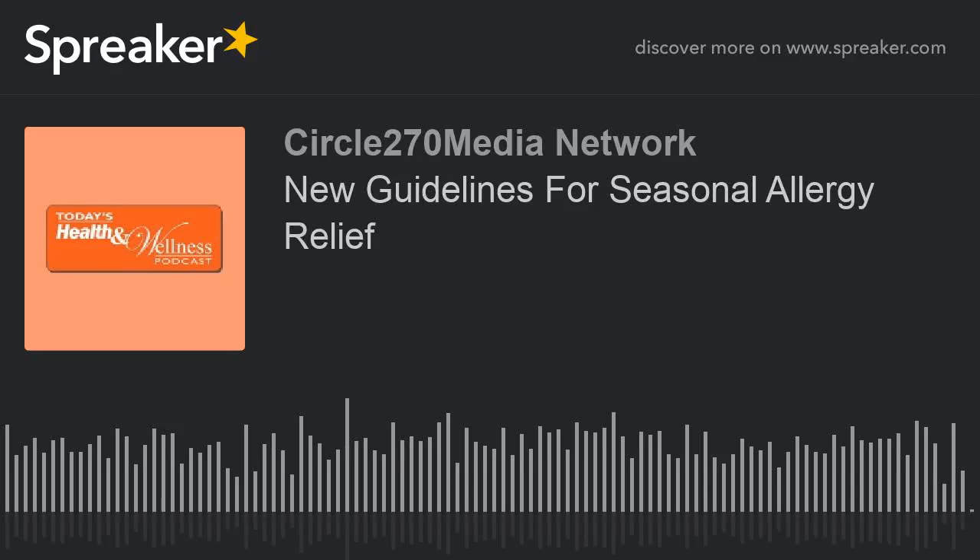One out of seven Americans has nasal symptoms as a result of seasonal allergies. New guidelines have been issued to give allergy sufferers ages 12 and older direction on how to best manage the symptoms of allergic rhinitis.